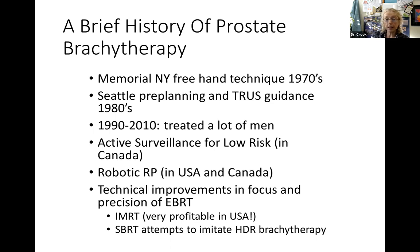Soon after 2010, active surveillance became much more popular. Evidence showed that some early-stage prostate cancers can sit there for decades and not spread, so perhaps we shouldn't be treating these men aggressively - maybe we should be watching them. Many men who had previously been treated with surgery or brachytherapy were now being watched for five or ten years before treatment was required.